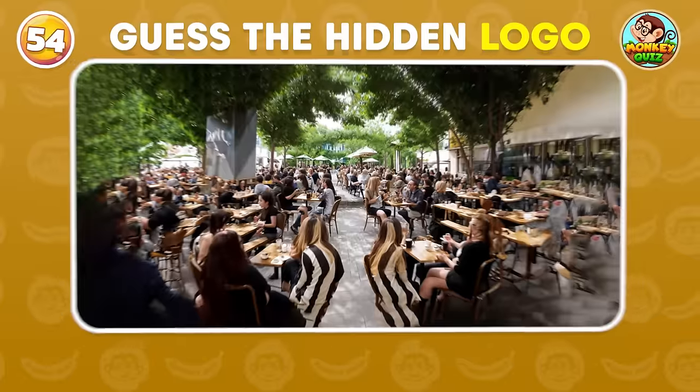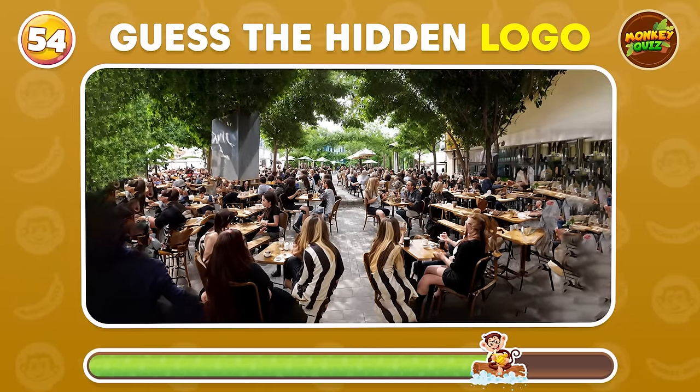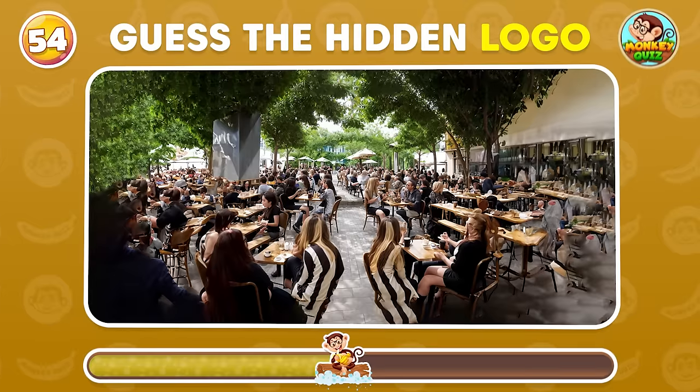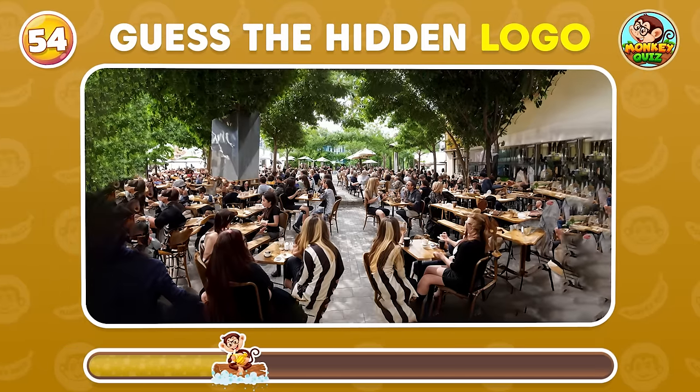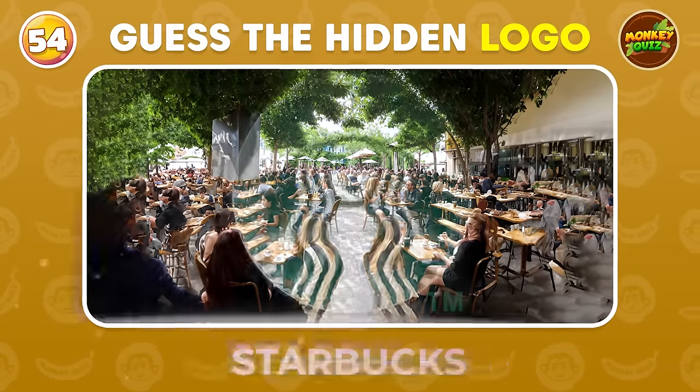Can you uncover the concealed logo in this cluttered image? Starbucks!